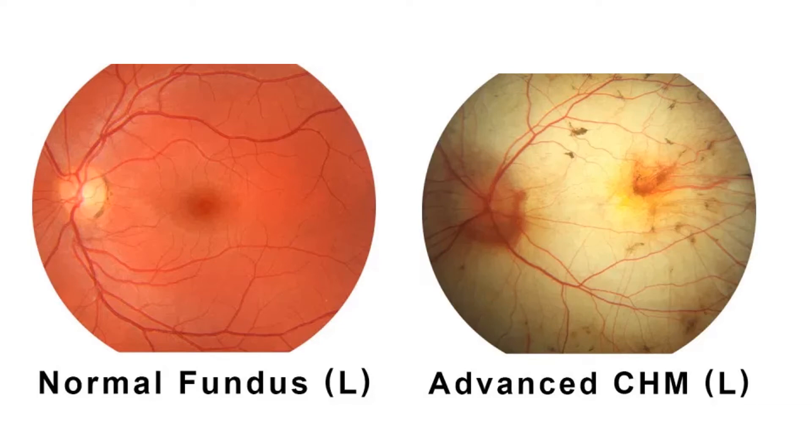On the left, you will notice the normal fundus appearance of the left eye with a healthy optic nerve and healthy blood vessels. The central macula is that round spot to the right of the optic nerve between the blood vessels. That pigmentation is normal.